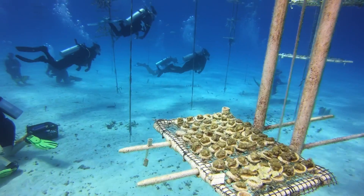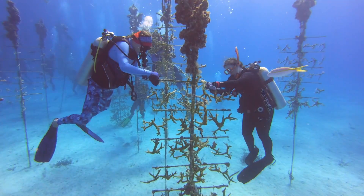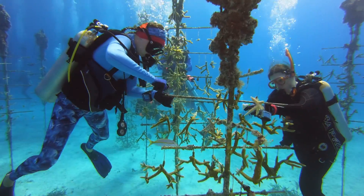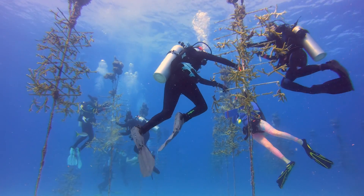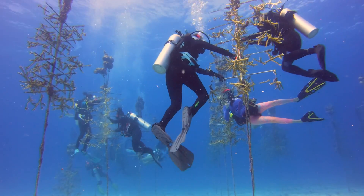Coralpalooza is focused on education and raising awareness, giving volunteers and the general public an opportunity to learn about the important work being done in the Keys to save our corals, along with hands-on experiences that will hopefully make a lasting impact on these future stewards of the oceans.